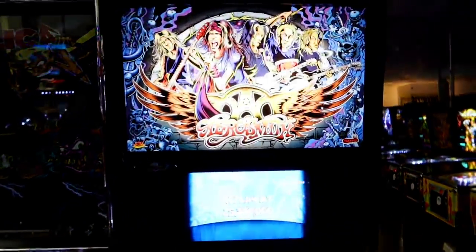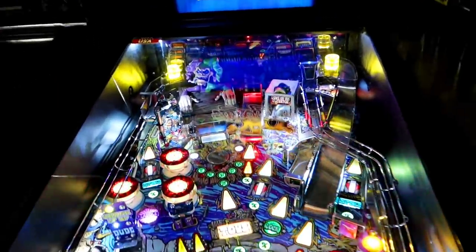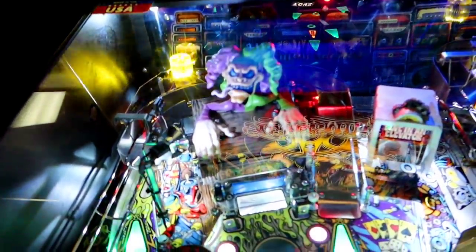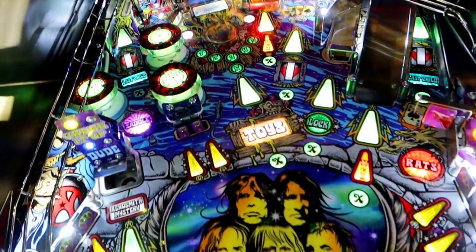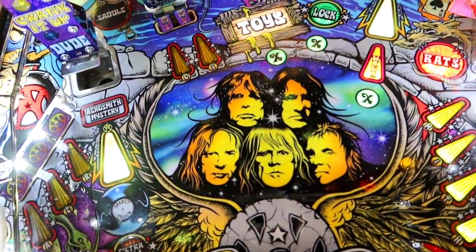The Aerosmith game — pretty good, same deal though, just not a fan of the era they chose. So a lot of the art is kind of lost on me because it's the newer artwork. But you can see the original band in there. They didn't keep Joey Kramer off of this.